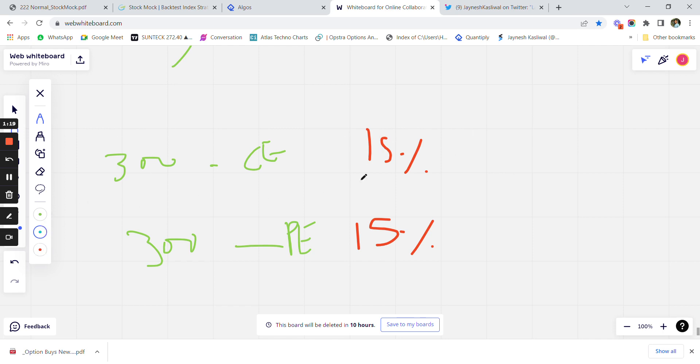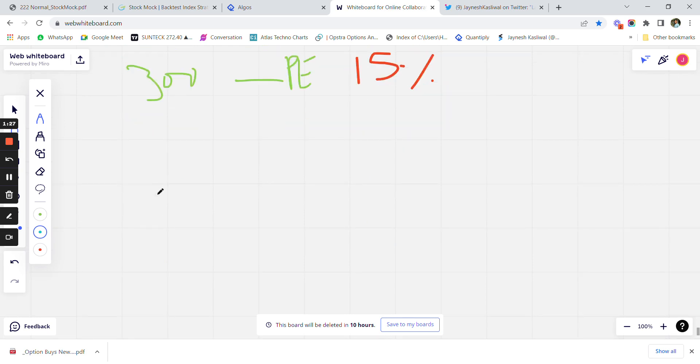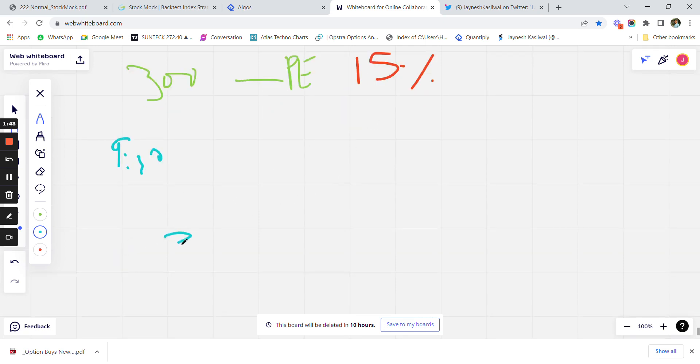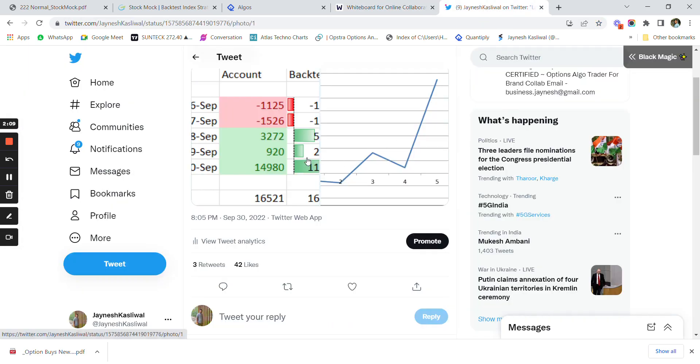The algo on the Quantify platform takes a reference price of 300 at 9:30 AM, and as soon as it touches 15% momentum, an order is automatically placed — buying the call option or similarly the put option. Yesterday you saw the video where we made around 27,000 rupees live M2M, which closed at 15,000 due to the reversal at the end of the day.